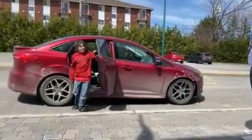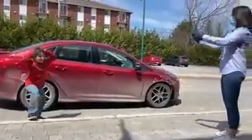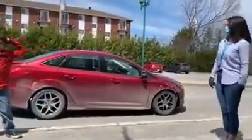Thanks for staying in your car. Hi Ben, how are you? Make sure we stay six feet apart, okay? You're going to stay there and I'm going to go and open the door, okay?